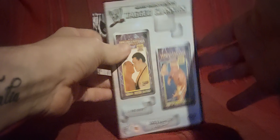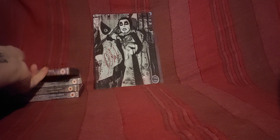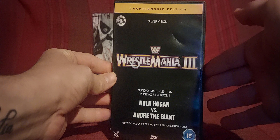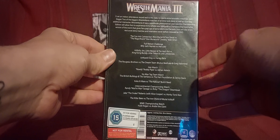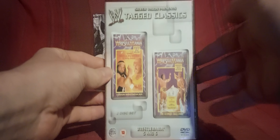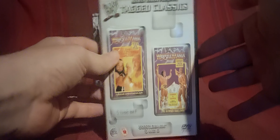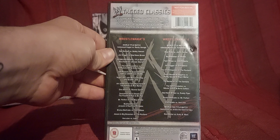WrestleMania 3 and 4. Also mixed in with them is WrestleMania 3 Championship Edition, which I'm very pleased to have. WrestleMania 5 and 6. I was trying to work out the Roman numerals — it's written there in normal numbers too, which is handy. Thanks Silver Vision for that — but it's just me trying to guess the Roman numerals and it says it at the bottom. Such a dumbass.